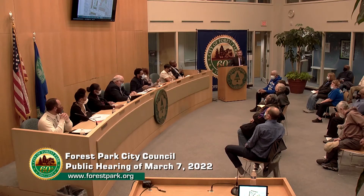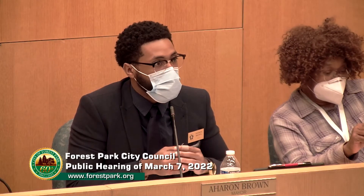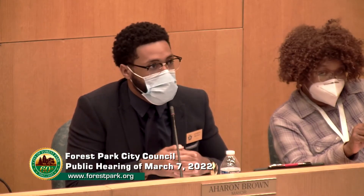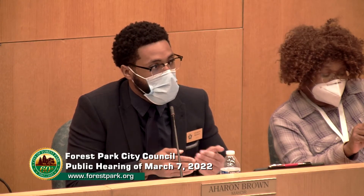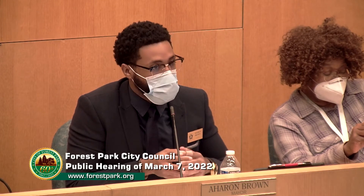Thank you, Mr. Anderson. At this time, if any resident has any questions for Mr. Anderson or Mr. Christo, please come to the podium, state your name and address. We are discussing specifically the zone change from R2, one-family residence, to a residential planned unit development.